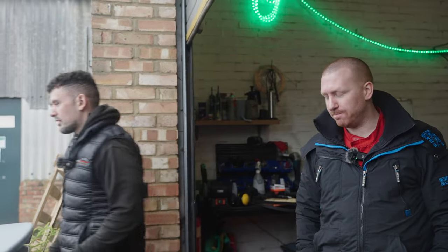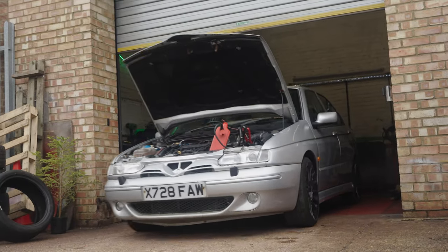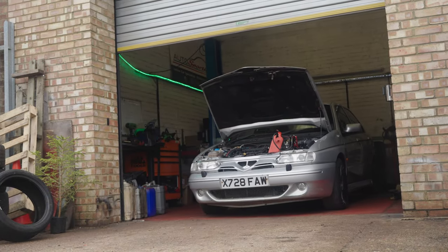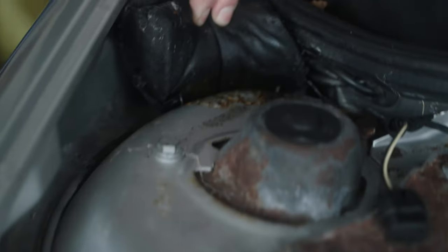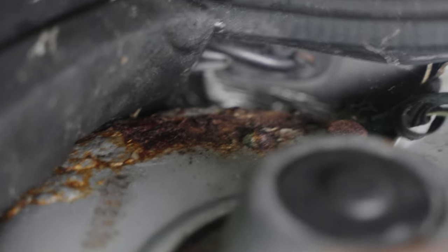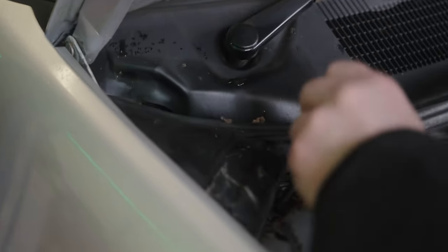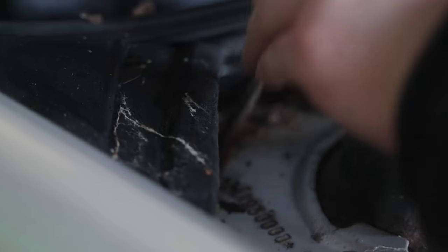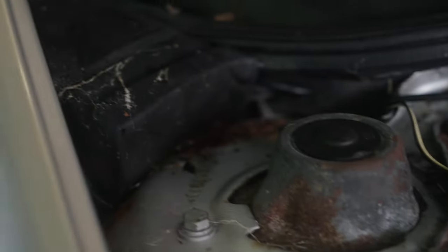I'm scared to see what we're going to find underneath. I want to see the car fold in half like a taco. It's withstanding it — it is solid. JP was just shaking it hoping it would break.